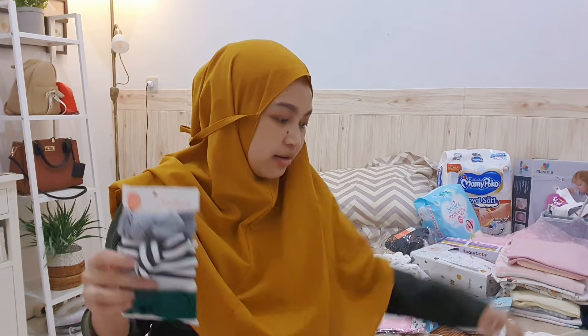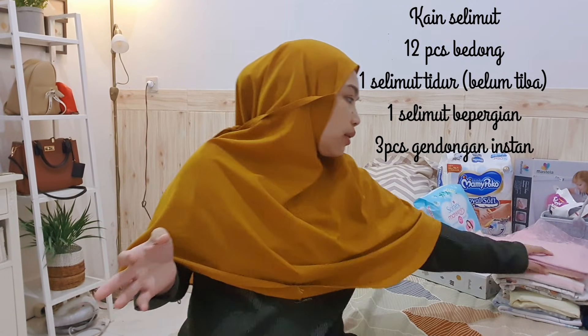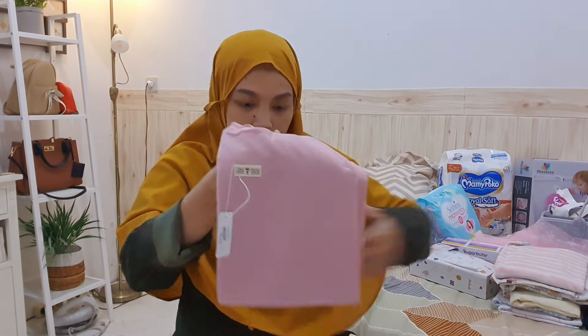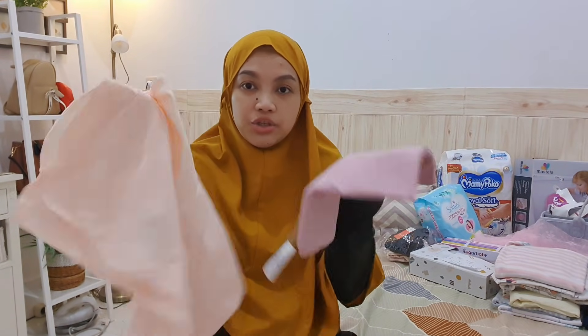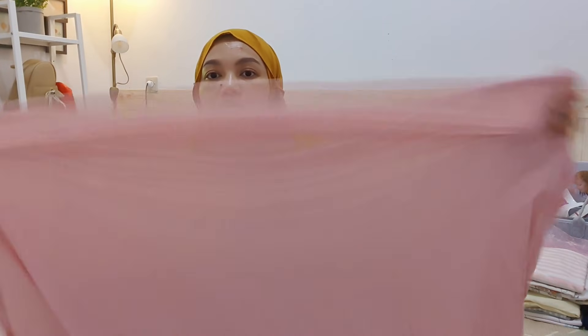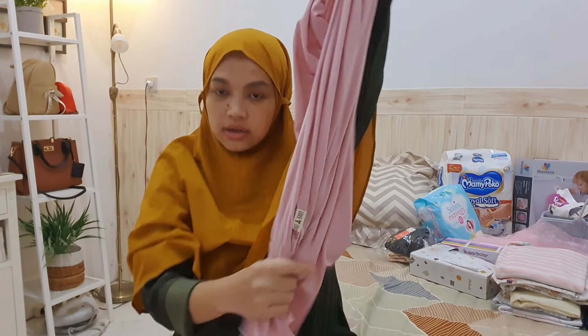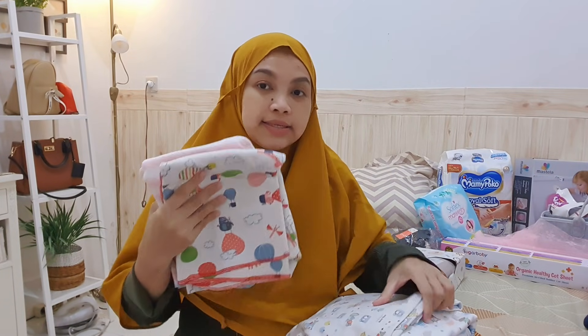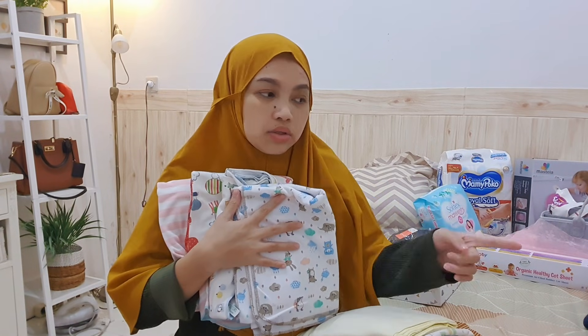Untuk bedong, aku beli dua buah merek Boho Baby, warna pink dan peach. Dipilih merek ini karena bahannya stretchy, ukurannya lumayan besar, dan sangat halus. Alasan hanya beli dua karena aku masih punya bedong bekas Malaika sebanyak sepuluh buah. Jadi total aku sediain dua belas bedong. Bedong juga tidak dipakai terlalu lama, jadi tidak perlu banyak-banyak.